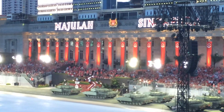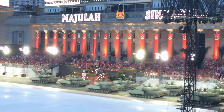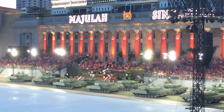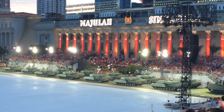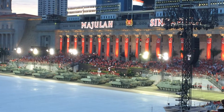Leading the column, the Leopard 2SG is Singapore's very own main battle tank. Equipped with awesome firepower, mobility, and armored protection, our Leopards spearhead the Army's land maneuvers, dominating the battlefield with their speed and precision. Each tank is operated by a four-man crew. It is said that the best tank in the world is the one with the best crew.